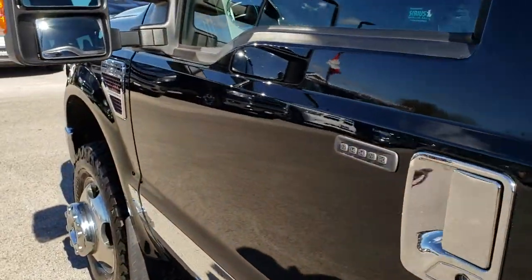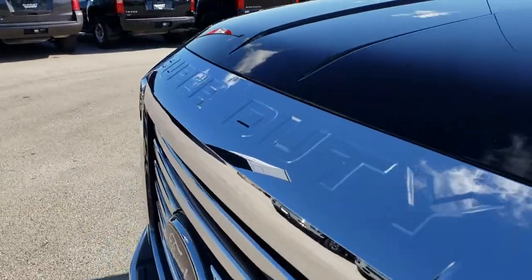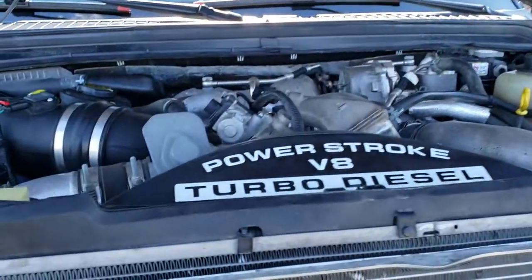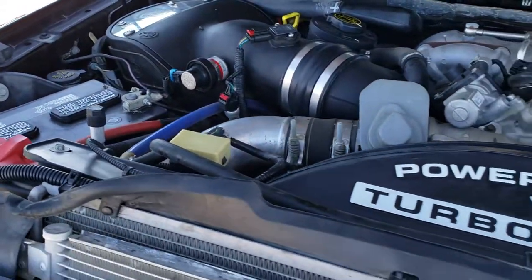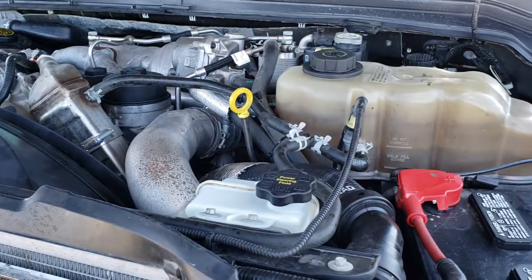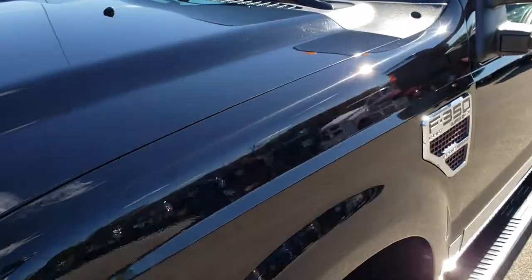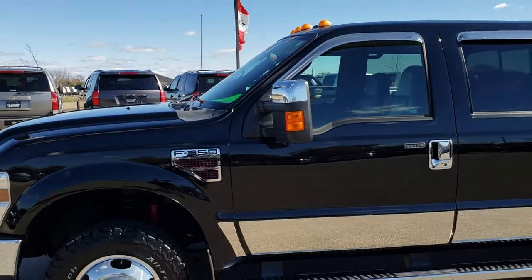We'll take a quick look under the hood. I really appreciate you checking out the video today — hopefully from this HD video you'll have been able to tell just how clean this truck is all the way around, so you can make a smart buying decision or decide to make the trip down. Under the hood we have the 6.4 liter Power Stroke diesel. The engine bay is very clean and runs very smooth. This truck has been fully safetied and inspected by our service shop, has a fresh oil and filter change, all the fluids have been checked and topped off, and this truck is 100% ready to go.